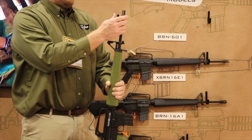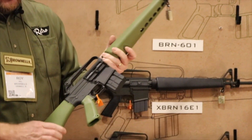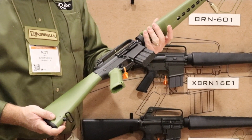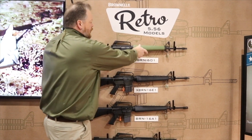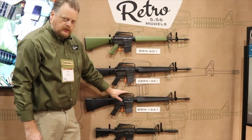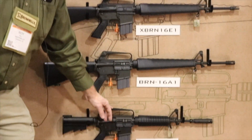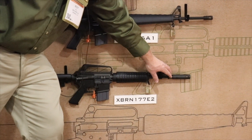It has the classic three-pronged duckbill flash hider with a split washer, not a crush washer. So if you want one that looks like a very early AR-15, that's the BRN-601. To go along with that model, we have our version of the M16 XM16E1 — we call it the XBRN — our version of the classic M16A1 we call the BRN-16A1, and our version of the XM177 with the correct-looking flash hider on the end.